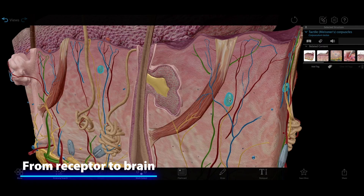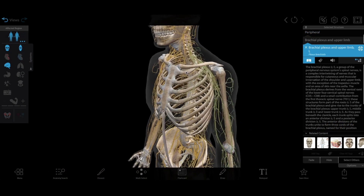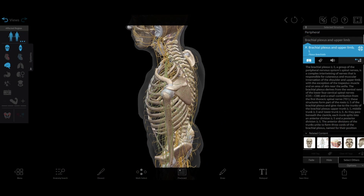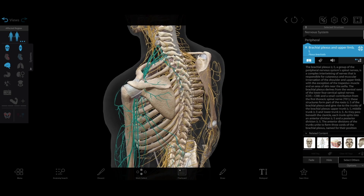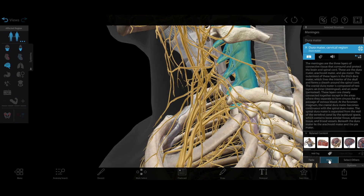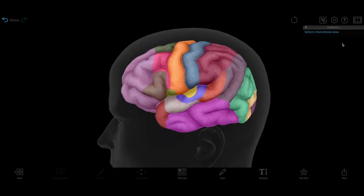So what happens when one of these cells responds to a stimulus? Ion channels in the membranes of these cells open up, generating electrical signals. Different ion channels respond to different types of stimuli, like different temperatures and types of pressure or movement. The electrical signal from the receptor gets passed on to neurons, which bring that signal to the spinal cord and then onto the somatosensory cortex of the brain.